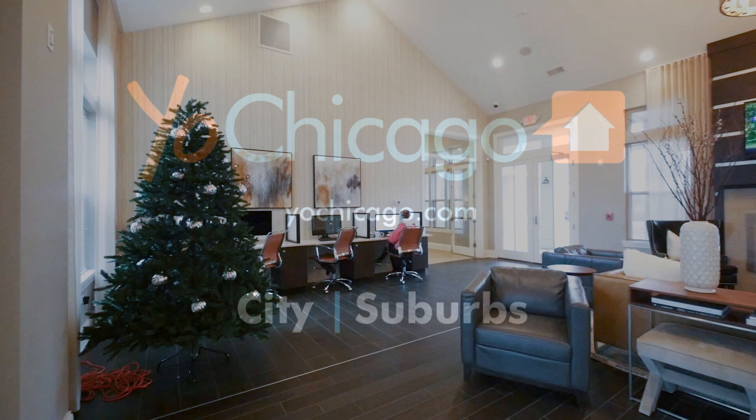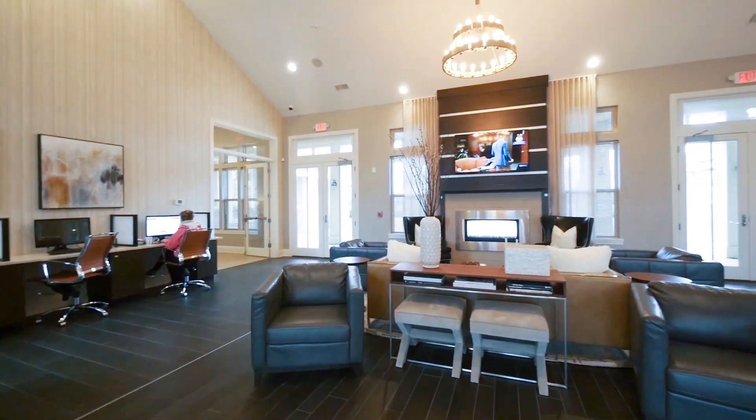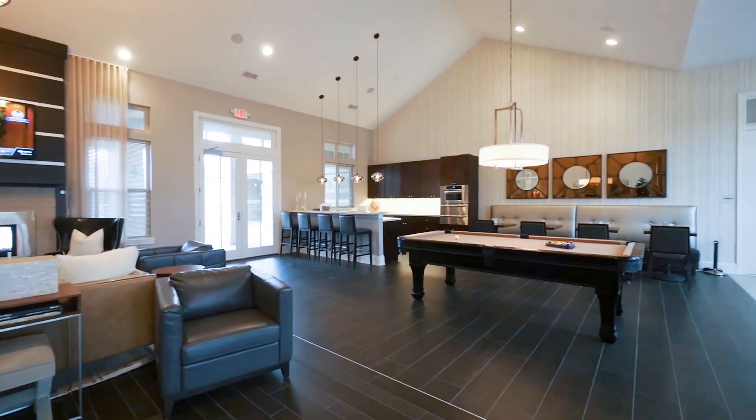Joe Zickas from YorkChicago.com. I've just walked into the warm and inviting resident lounge in the clubhouse at the Oaks of Vernon Hills, and I'm headed to the leasing office to meet Michelle for a tour of a furnished model apartment.